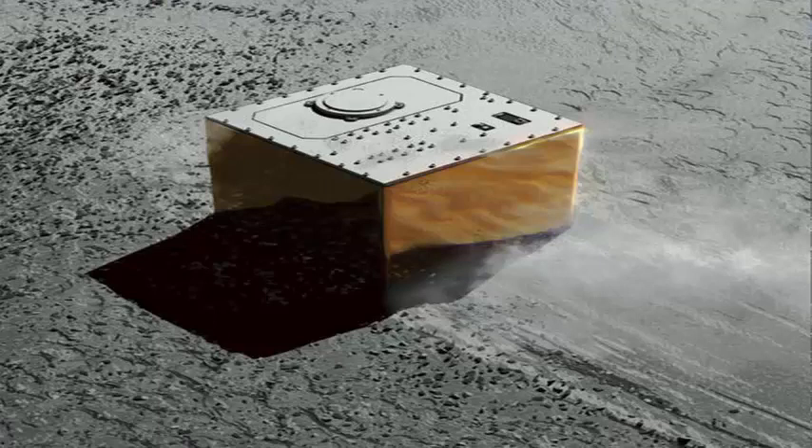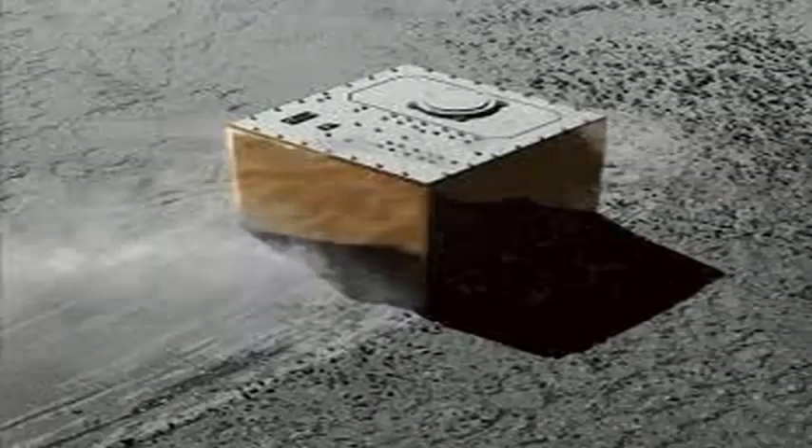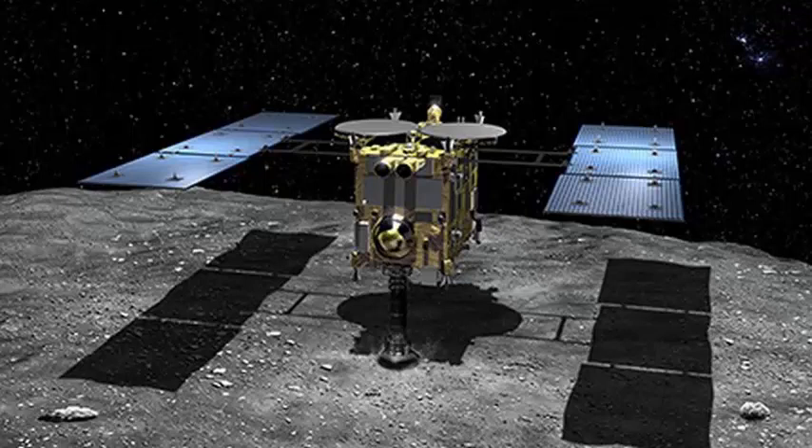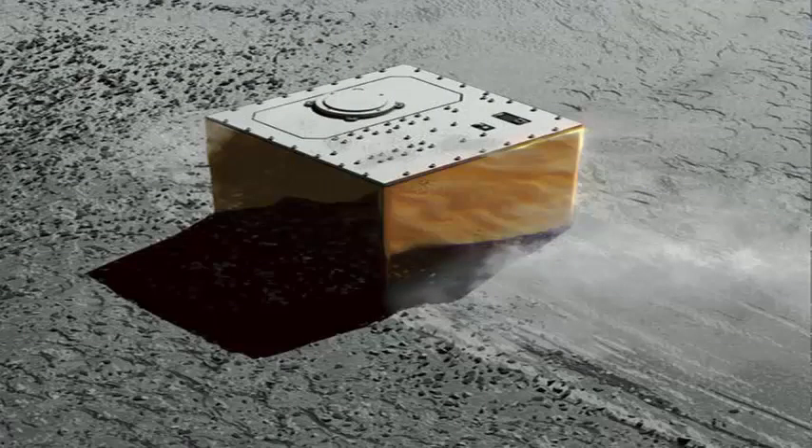The landing occurs less than two weeks after Hayabusa 2 also dropped a pair of small cylindrical rovers on Ryugu's surface. That was the first time that any type of mobile robot had landed on an asteroid. The two rovers, called Rover 1A and 1B, do not have wheels. Instead, they jump around the surface thanks to internal engines that change their momentum.